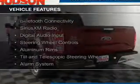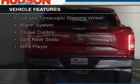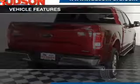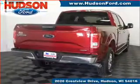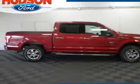The features include Bluetooth connectivity, Sirius XM satellite radio, digital audio input, steering wheel controls, aluminum rims, a tilt and telescopic steering wheel, an alarm system, cruise control, split rear seats, and an MP3 player.